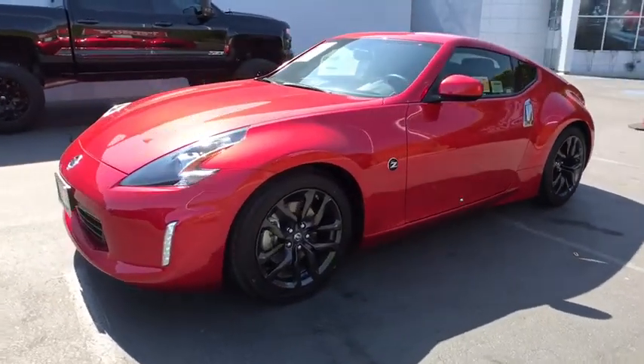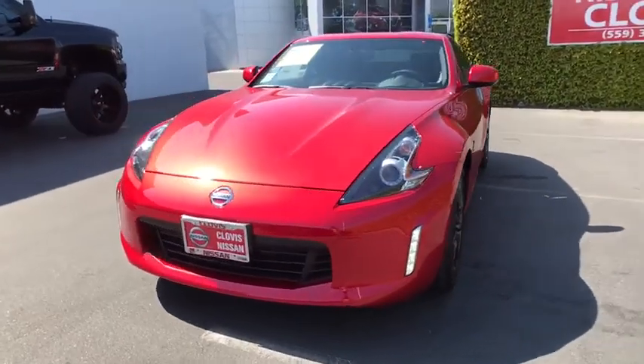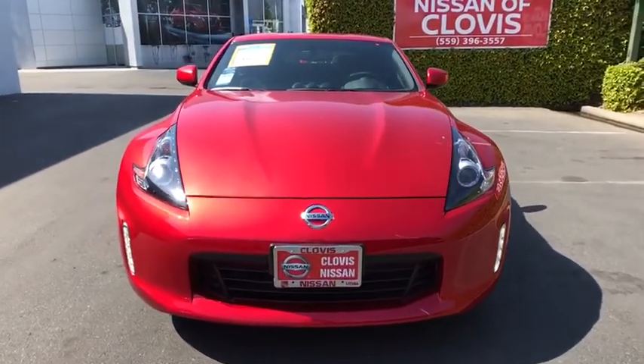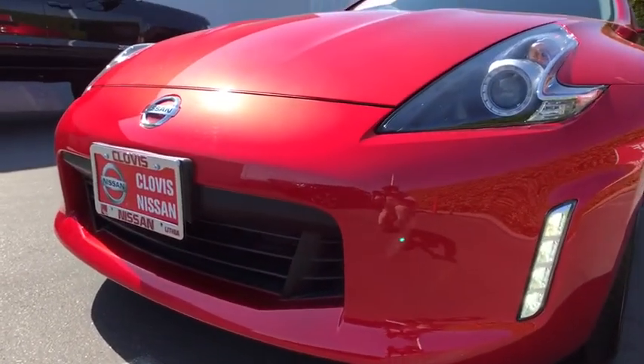Aluminum wheels, keyless start, ABS four-wheel, rear defrost, AM-FM stereo radio, climate control, auto-off headlights, CD player, bucket seats, electronic stability control, power door locks.